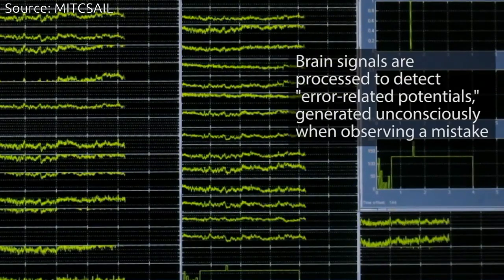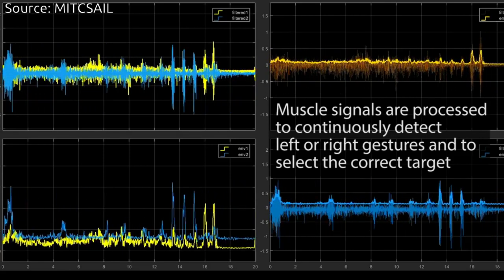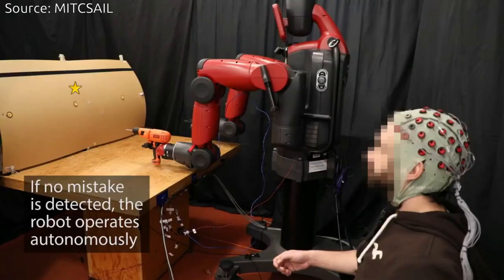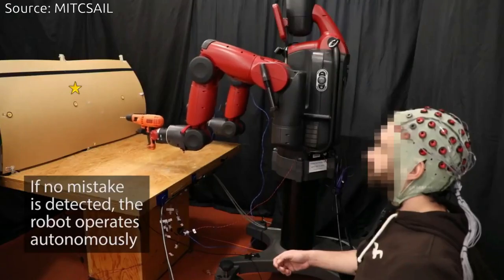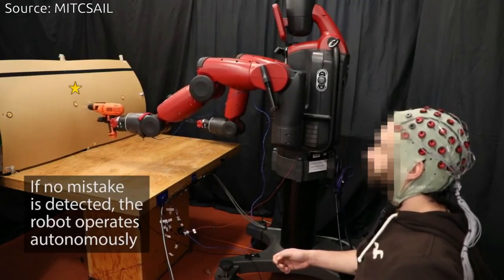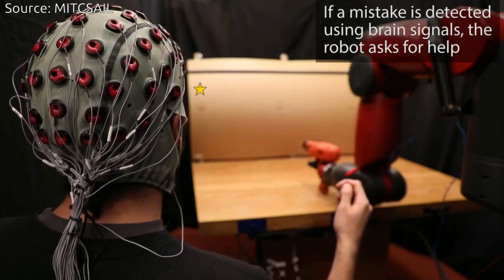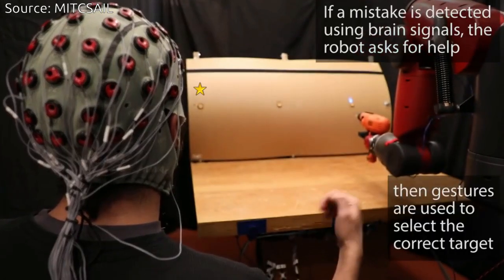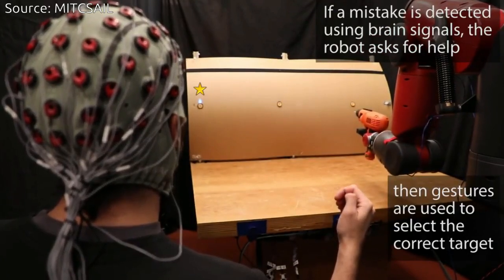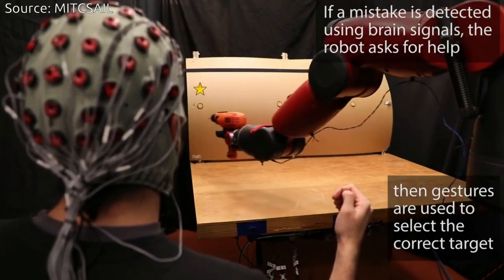For the project, the team used Baxter, a humanoid robot from Rethink Robotics. With human supervision, the robot went from choosing the correct target 70% of the time to more than 97% of the time. To create the system, the team harnessed the power of Electroencephalography for brain activity and Electromyography for muscle activity, putting series of electrodes on the user's scalp and forearm.